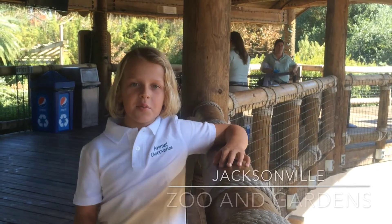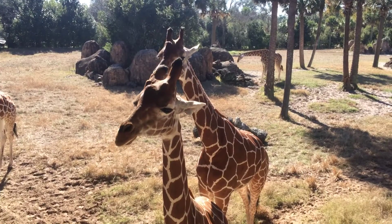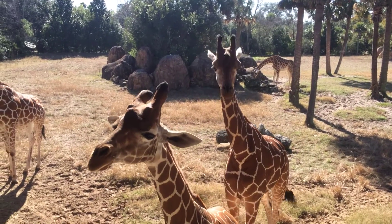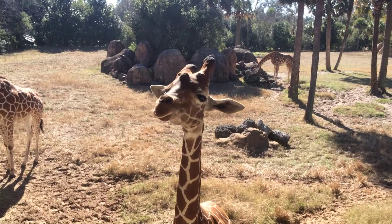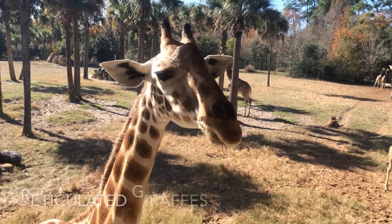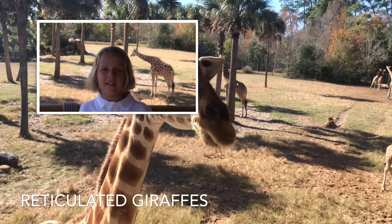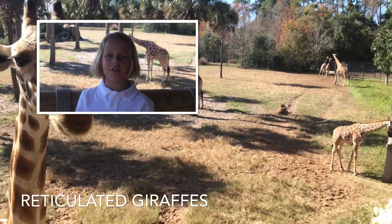Hey guys, this is Animal Discoveries and we're at Jacksonville Zoo to look at giraffes. These are reticulated giraffes. You can tell that because they have nice sharp lines on their spots.